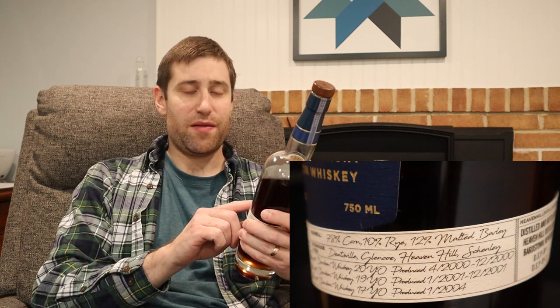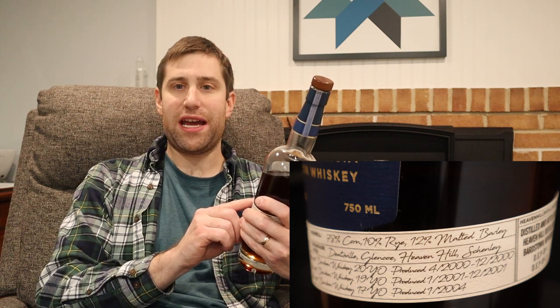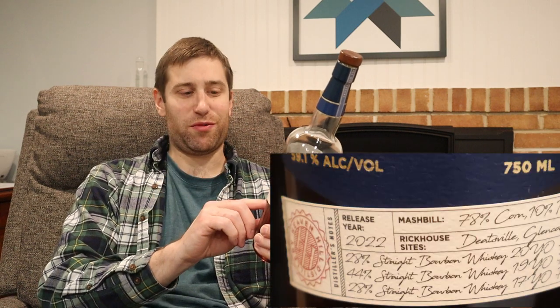Now this particular one — because what we're going to care about here are the stats — mash bill: 78% corn, 10% rye, and 12% malted barley. Age is 17 years on the bottle, but we know that's only the youngest bourbon they must put on the label.